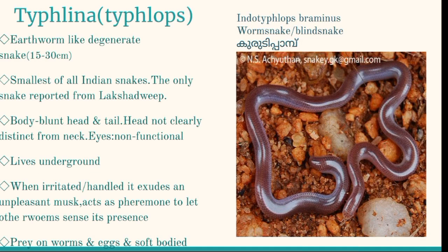Worm snakes are regarded as primitive or degenerate forms but are highly specialized for underground survival. When irritated, they produce an unpleasant musk that acts as a pheromone to alert other worm snakes and also as a repellent to ants and predators. Worm snakes eat worms, insect eggs, soft-bodied larvae, ants, and termites. They lay about five to eight eggs at a time. They are parthenogenic — males are entirely absent, so they do not require a male for production of eggs.